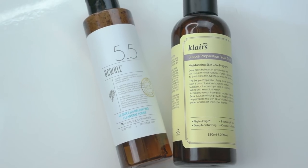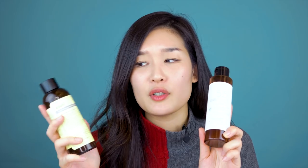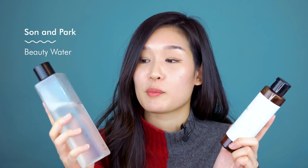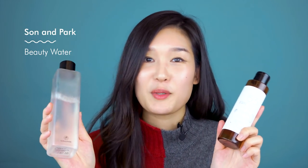How does it compare to the Klairs Supple Preparation Toner? The Klairs toner is actually a lot more hydrating — I would use that more for drier skin types, while the Aqua Licorice would be better for normal, combination to oily skin types. How does it compare to the Son & Park Beauty Water? That's a tough question people ask me all the time. The Son & Park Beauty Water I use during the day, and I use the Aqua Licorice at night because it removes so many impurities and makeup so well. I really just alternate between the two — it's a really close call. This has more of a brightening aspect and the Beauty Water has more of a hydrating aspect.